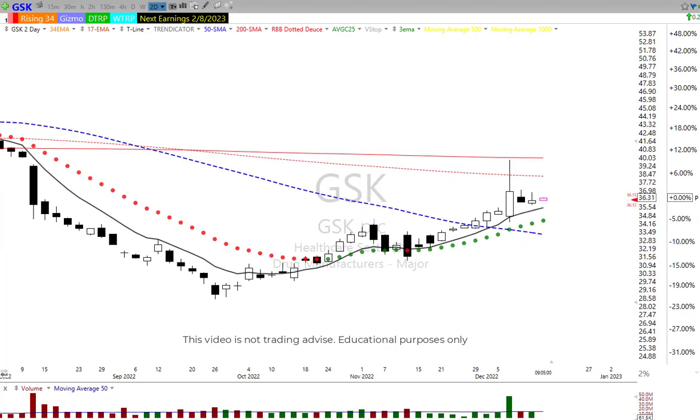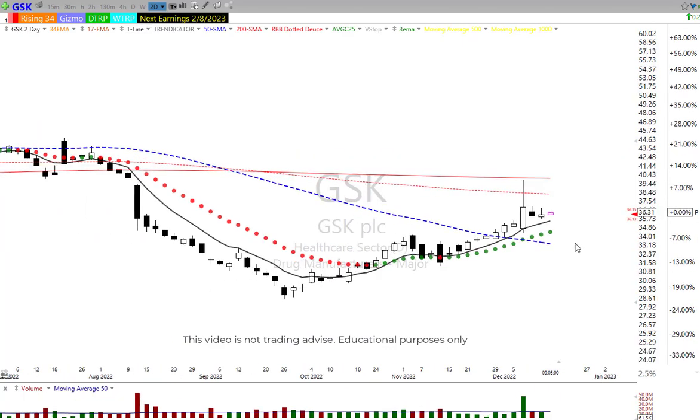GSK — we talked about this one yesterday. Looks like it's setting up pretty nicely. A rounded bottom breakout. We're rising, we're up, we're doing that pullback. This is one of those charts where instead of talking about what's good about it, try to find something bad about it. That's what you want to do.